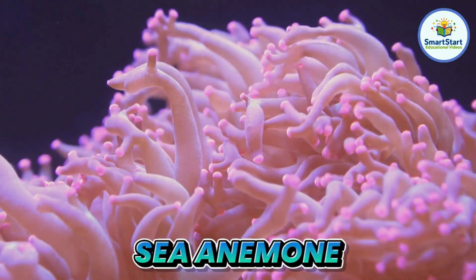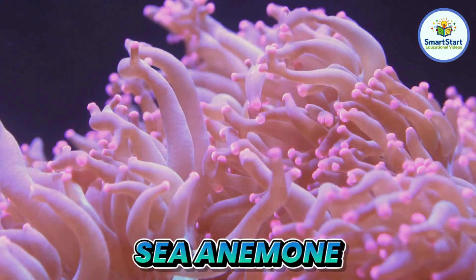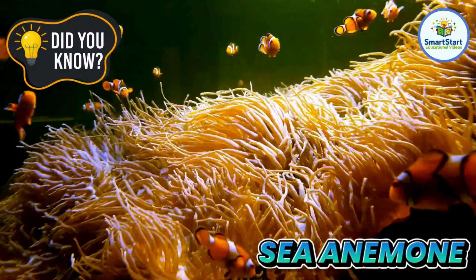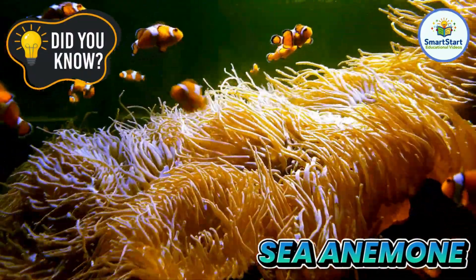This is a sea anemone, a wiggly, plant-like animal that is home to clownfish. Sea anemones use their tentacles to catch food, like tiny fish.